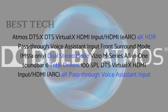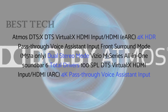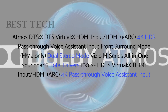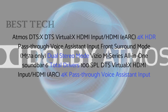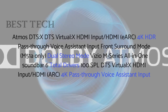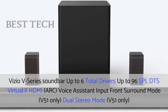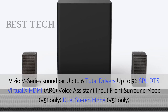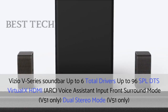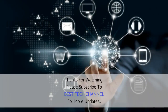The M51 also supports voice assistant input and front surround mode or dual stereo mode. The Vizio M-Series all-in-one soundbar has six total drivers, 100 dB SPL, DTS Virtual:X, HDMI ARC, 4K pass-through, and voice assistant input. The Vizio V-Series soundbar has up to six total drivers, up to 96 dB SPL, DTS Virtual:X, HDMI ARC, voice assistant input, with front surround mode and dual stereo mode available on the V51.